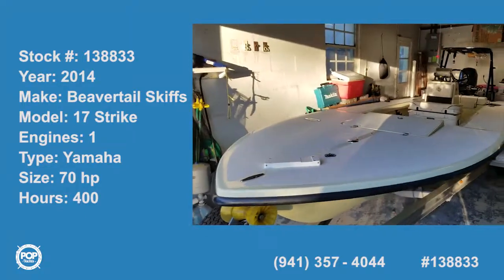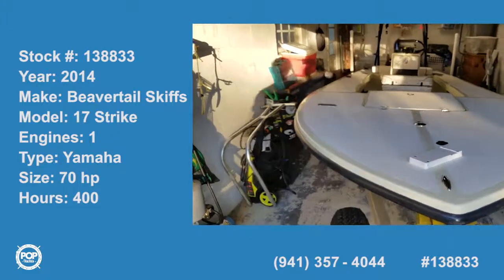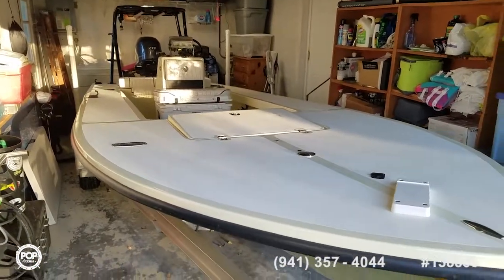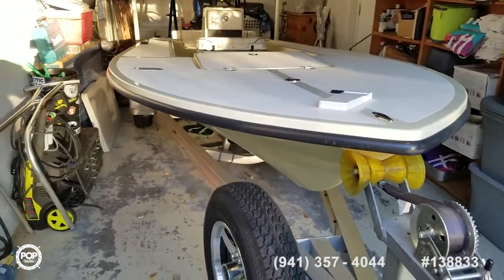Hi everyone, Andy here with Pop Yachts. Today we're checking out a really nice 2014 Beaver Tail 17 Strike — 17 and a half feet length overall, powered by a Yamaha Whisper Quiet 70 horsepower 4-stroke.